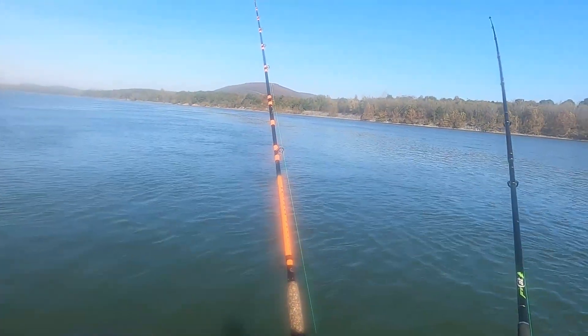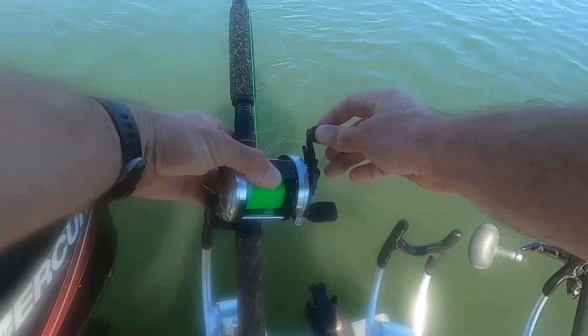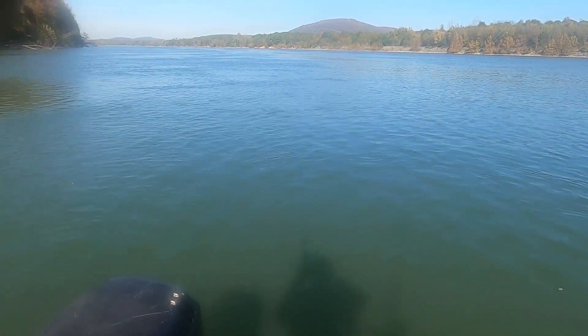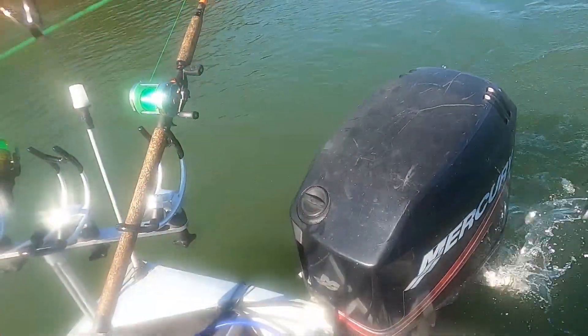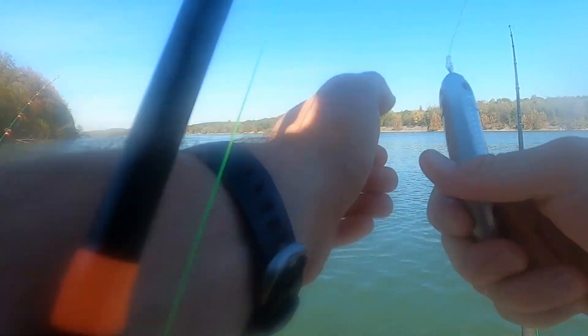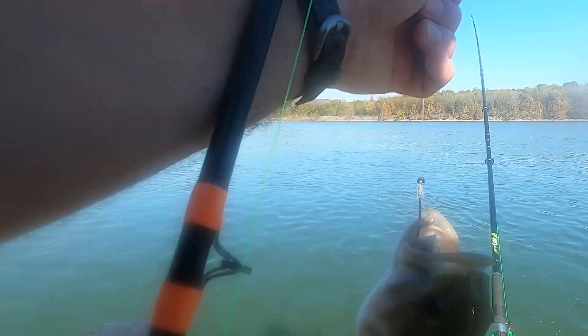Rod three is definitely getting hit. Got him — not real big, probably a channel cat. Well, this is a first — the bass fishermen are going to be mad at me, there's a little tournament going on this week. That is a big spotted bass, sitting on the bottom in 40 feet of water on a catfish rig and he ate a shad head. That's funny, never had that happen before.